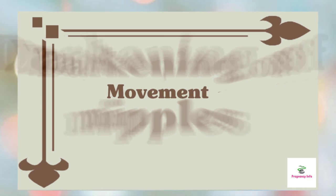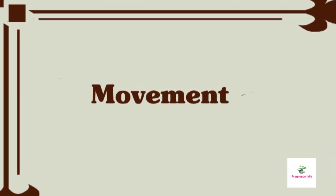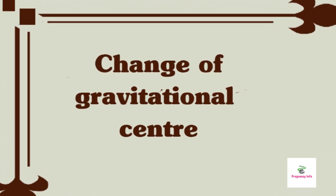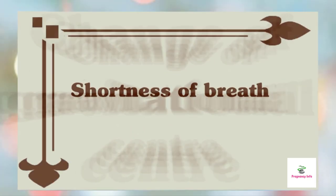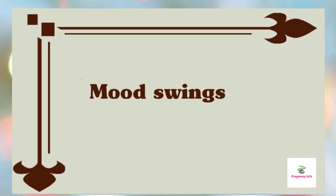Expect movement from baby: you have probably started to feel your baby's very first movements between 18 weeks and now. You may think the subtle motions are butterflies, gas, or a grumbling tummy. Change in center of gravity: a shift in the center of gravity may affect your balance while walking. Shortness of breath: as the uterus puts pressure on your diaphragm, you may experience difficulty in breathing. Mood swings: hormonal fluctuations result in mood swings and food cravings.